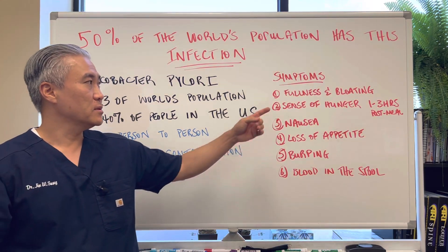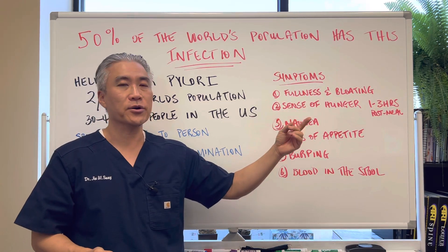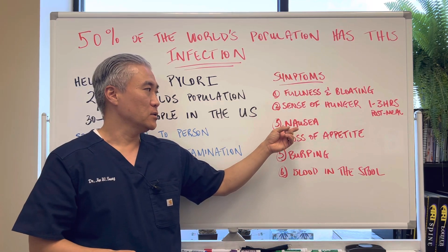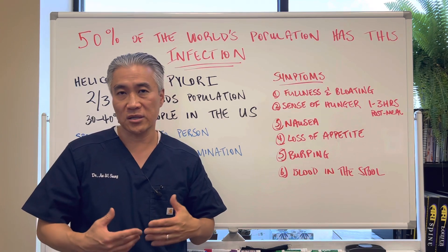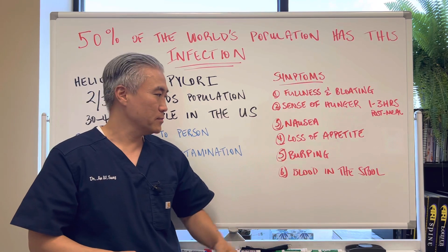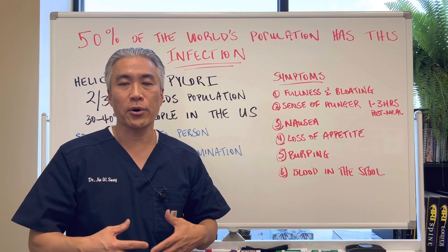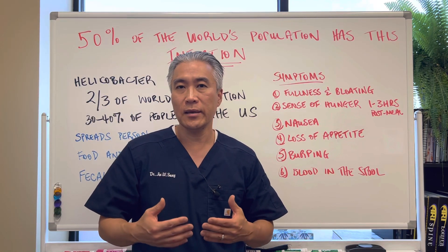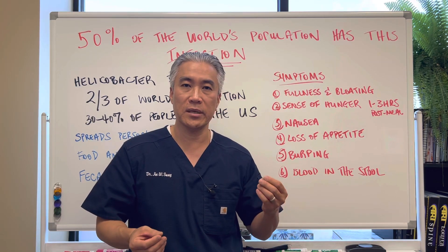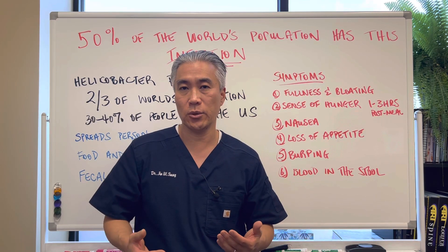Some of the signs and symptoms: fullness and bloating even with drinking water; a sense of hunger or burning one to three hours after meals; nausea; loss of appetite; loss of weight or unexplained weight loss; burping or belching; blood in the stool. You can have the infection burrowed to the point where it damages the intestinal lining, and you can have overt blood or occult blood — meaning microscopic blood or bleeding — leading to iron deficiency or anemia.